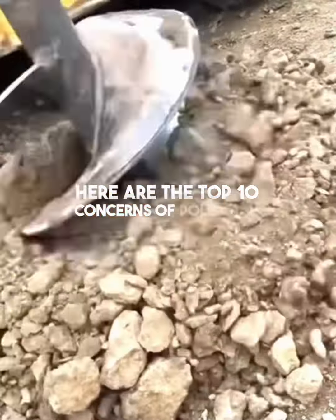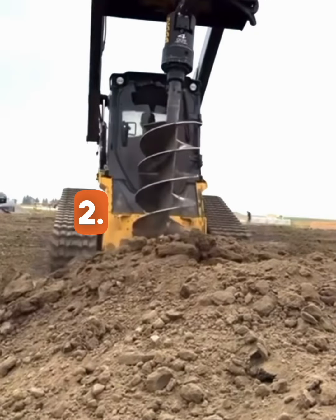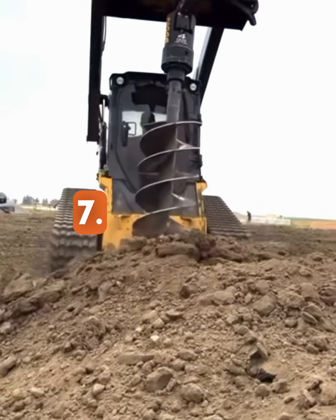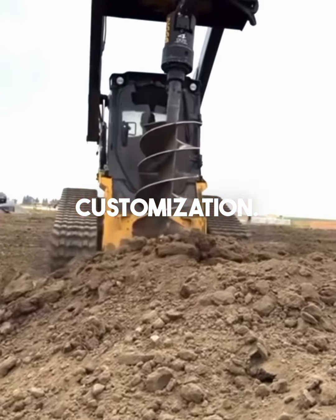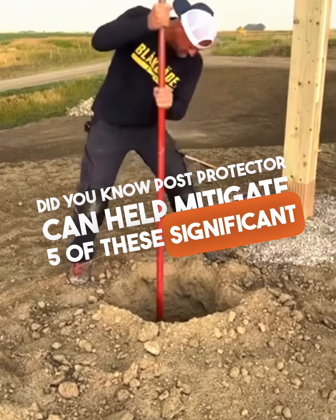Here are the top 10 concerns of Pole Barn and Barndominium consumers: 1. Cost, 2. Design, 3. Longevity, 4. Energy Efficiency, 5. Permits, 6. Location, 7. Maintenance, 8. Resale, 9. Financing, and 10. Customization. Did you know Post Protector can help mitigate 5 of these significant concerns?